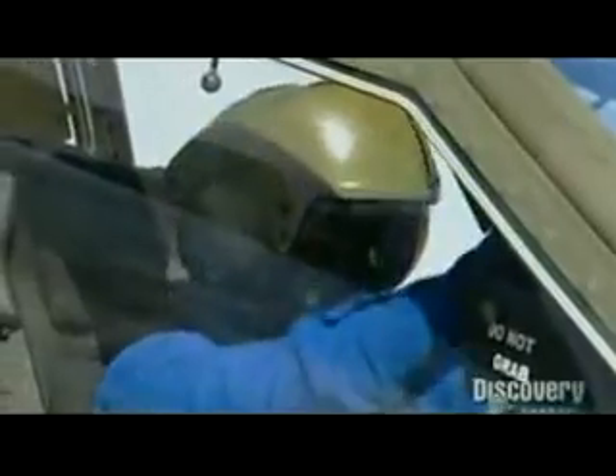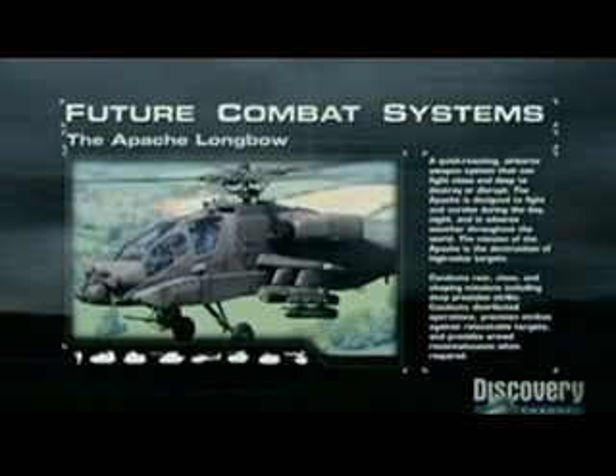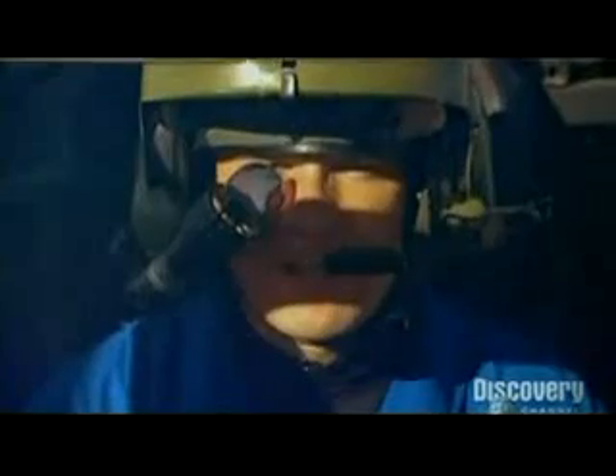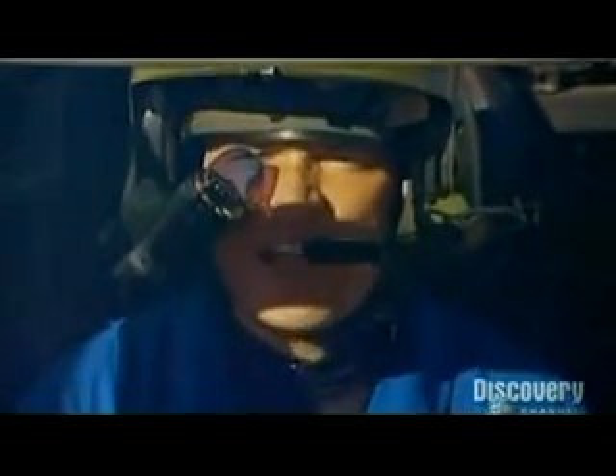But there's no question that in the future combat scenario, the master of air cavalry is the mighty Apache attack helicopter. Anybody who knows anything about the military knows that the Apache is a killer bird of prey, and once it's connected to future combat systems, nothing will escape its grasp.